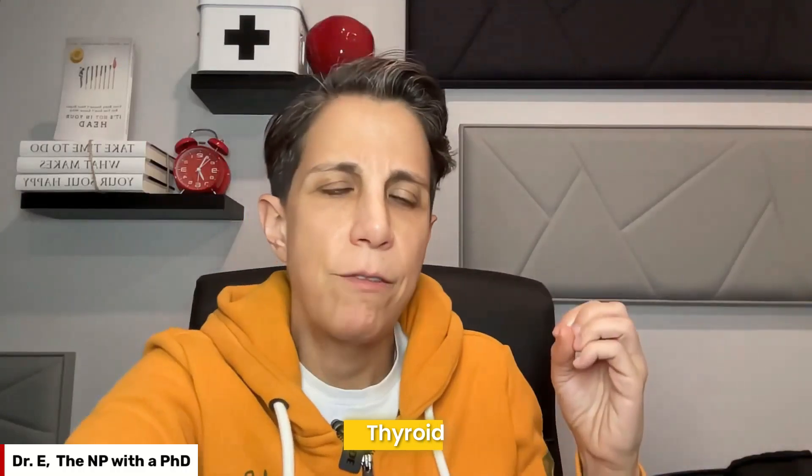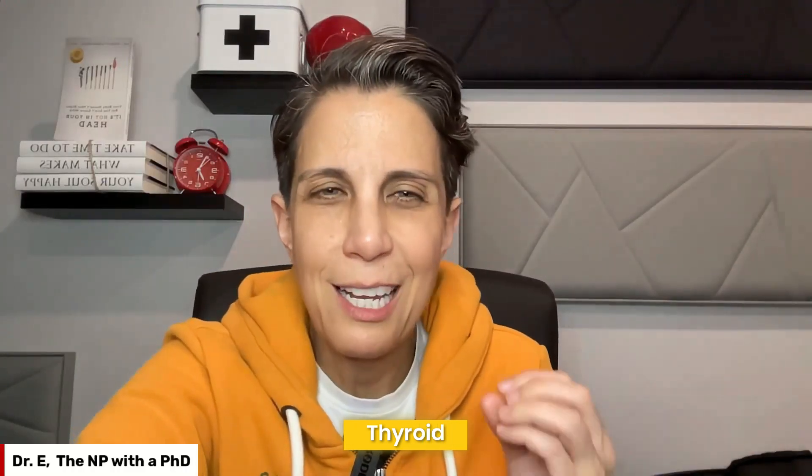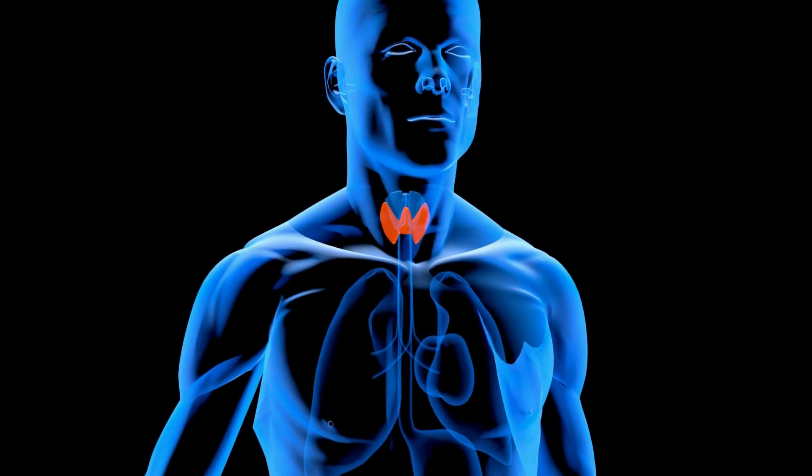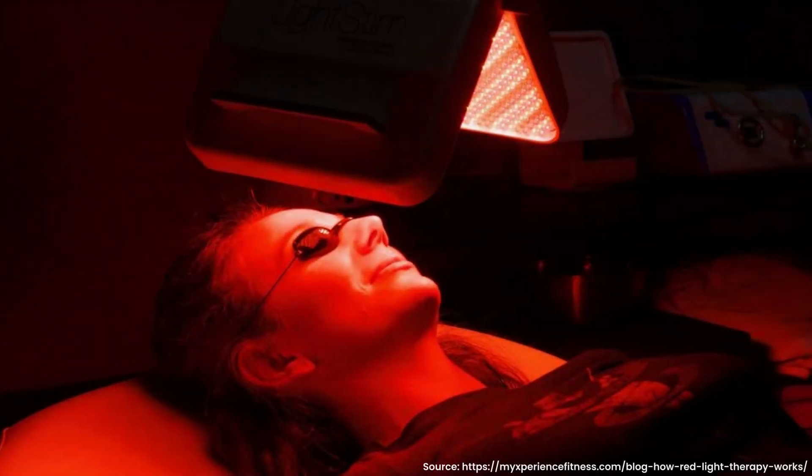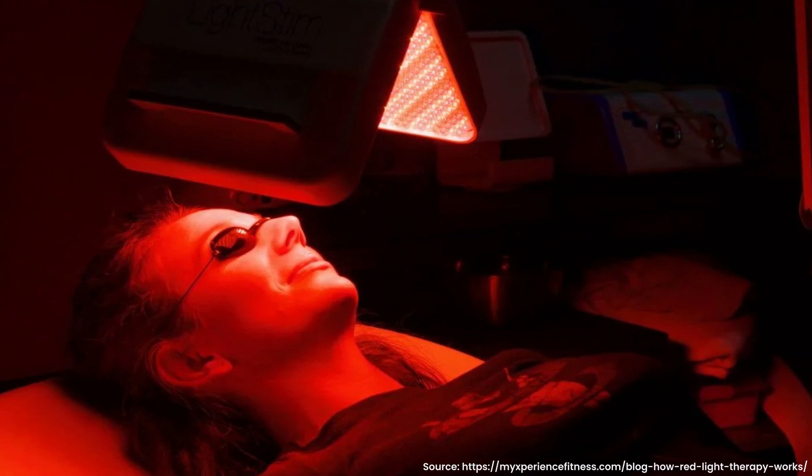Red light therapy has also been shown to help the thyroid — and I know so many of you listening have thyroid issues. Quick reminder: the thyroid is your control center, like a thermostat for your metabolism — the process that helps you turn food into energy. Red light therapy encourages your thyroid to produce more T4, which is what it's supposed to do. It also helps fight inflammation, and since autoimmunity involves inflammation, the red light therapy has a way of calming things down, which your thyroid really needs.